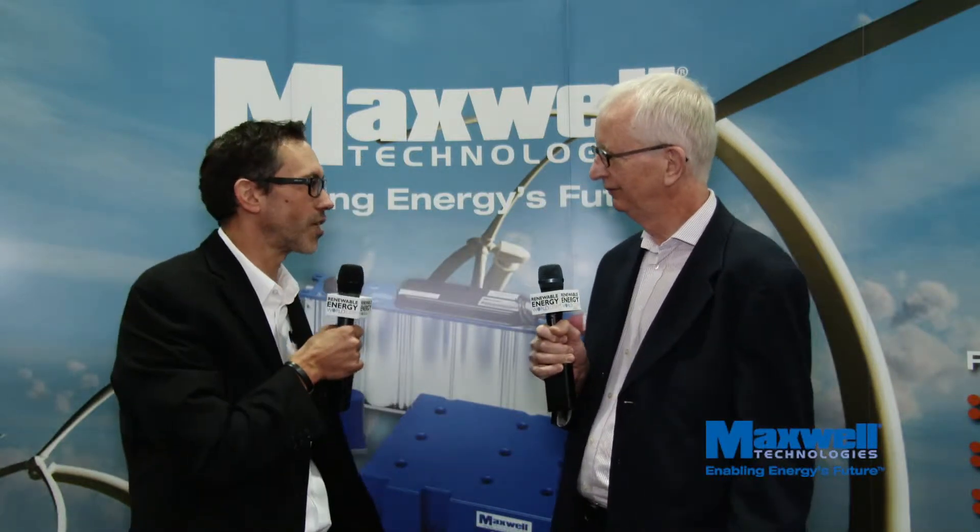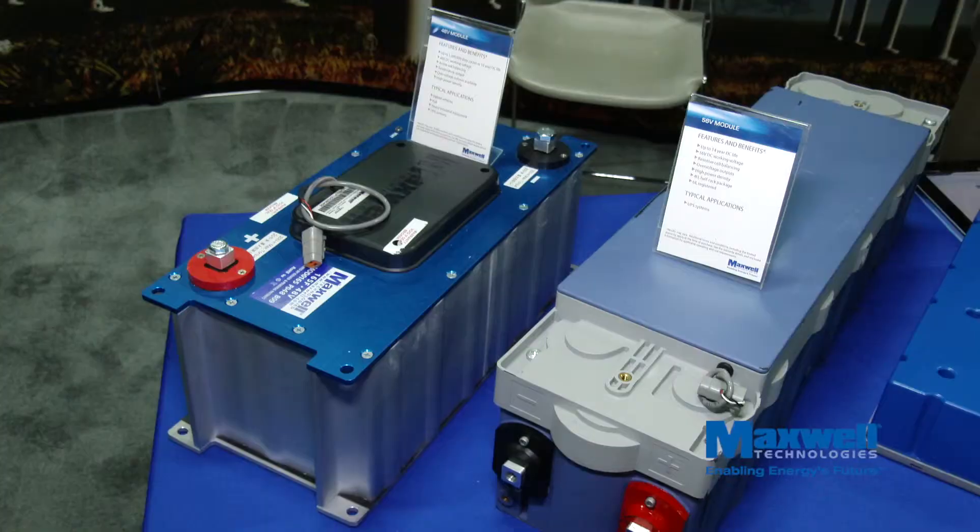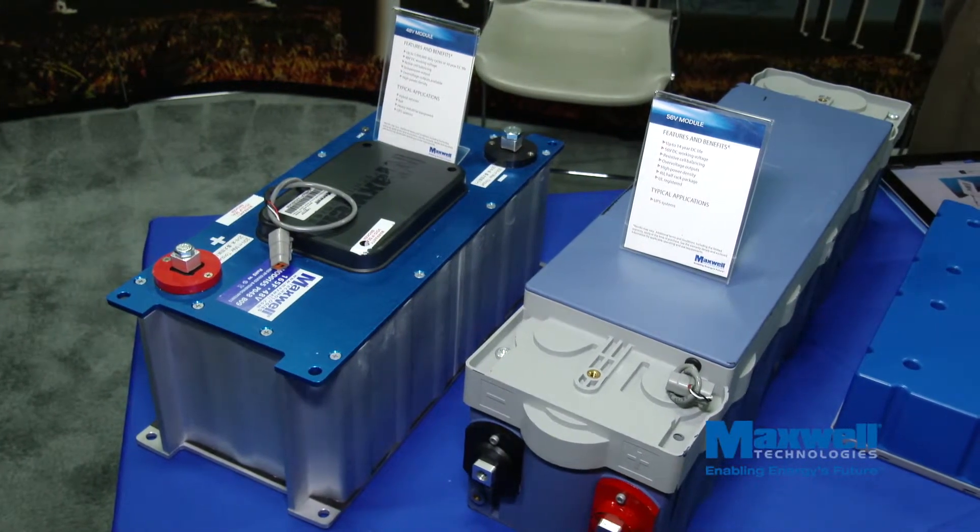I'd first like to ask you: what does Maxwell Technologies do as its main activities? At Maxwell Technologies we develop and manufacture energy storage and energy delivery solutions. We are probably mostly recognized in the market with our ultra capacitor products. We also have a microelectronics group and a high voltage group based out of Switzerland that uses capacitors in utility infrastructure applications. We are located in sunny California, San Diego — this is where the headquarters is. We also have offices and manufacturing locations in Europe as well as in Asia.